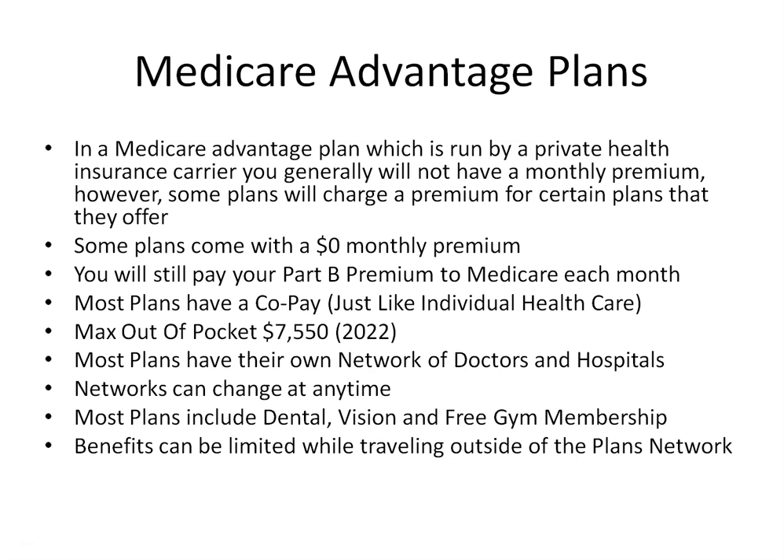Networks change each and every year, which could be an issue if your doctor or hospital leaves a network. You'll have to decide whether to keep your plan or find a new one that includes your doctor. The worst part is if a doctor leaves mid-year — you'll be stuck trying to find a new provider until the next annual election period. My final thoughts: Medicare Advantage plans have gotten a lot better over the years, there are some really good plans available, and one might work best for you. My recommendation is to have a conversation with an advisor like myself to see if one of these plans works for your situation.